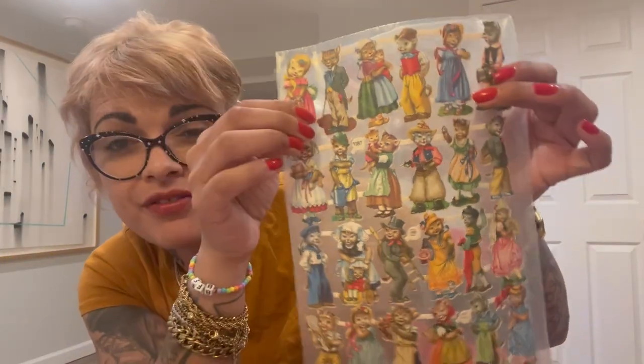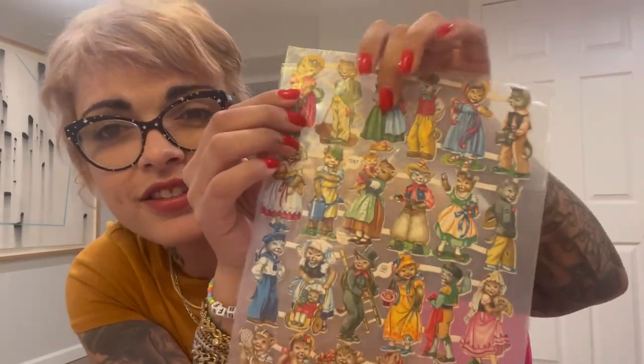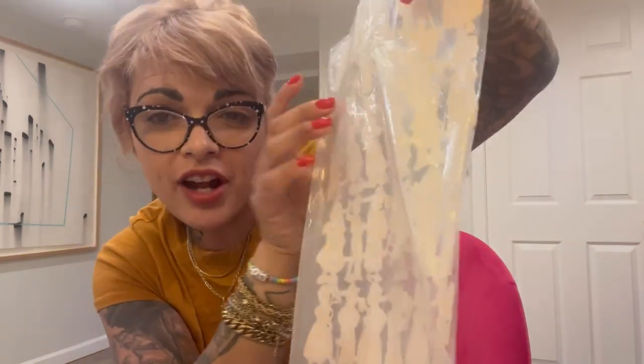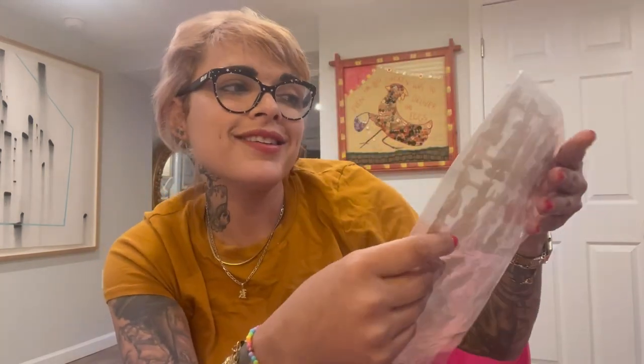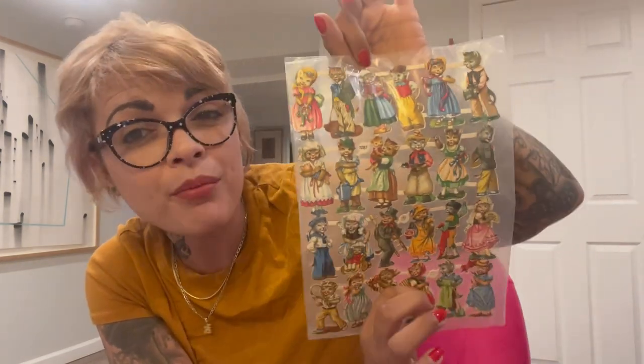First up, I got this sheet of die-cut cats. Somebody mentioned they had these stickers before — whereas they do make reproduction stickers, these are actually the original paper die-cuts made in Germany. On eBay, certain ones have sold for $4 a piece up to $13 a piece. I've really never seen a huge sheet of them like this, so I'm not sure how I'd like to sell them.